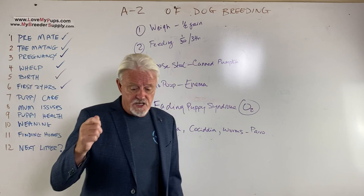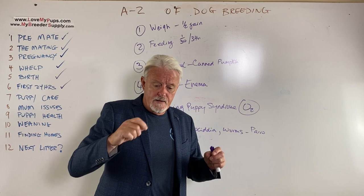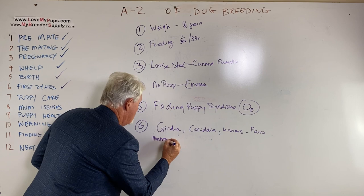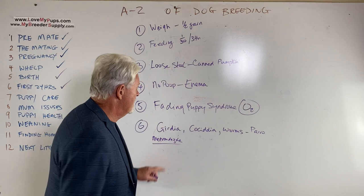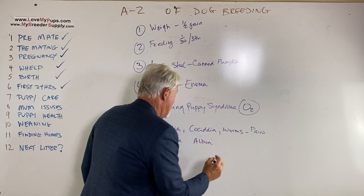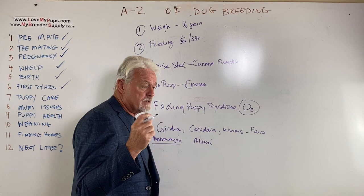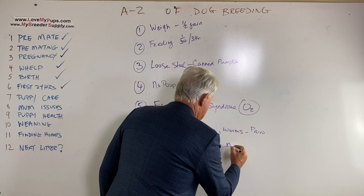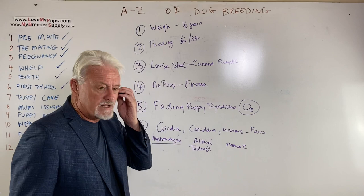For giardia, we sell a test kit where you take a bit of their poop, put it into a buffer solution, take a pipette and put it into a little card, and five minutes later you know if giardia is present. You treat giardia with metronidazole — a tablet antibiotic — for about eight days. For coccidia, you need a fecal flotation to see the parasite and you treat with Albon. We pre-treat all our puppies starting around 10 days with Toltrazuril — it's a horse medication. For worms, treat with Nemex 2 or Pyrantel Pamoate.